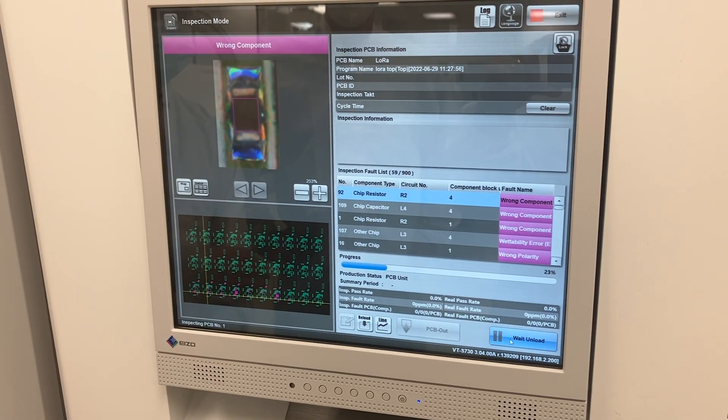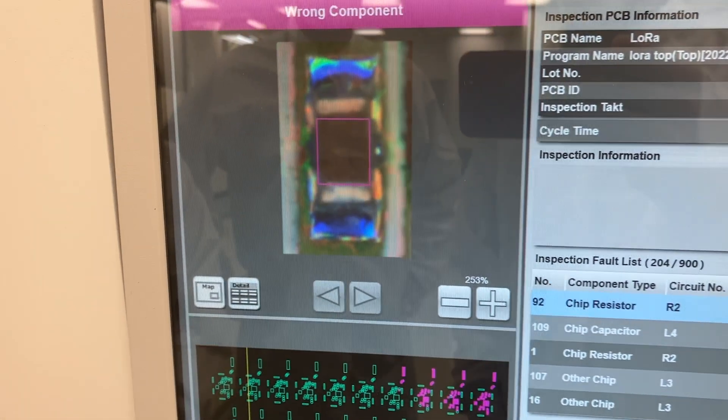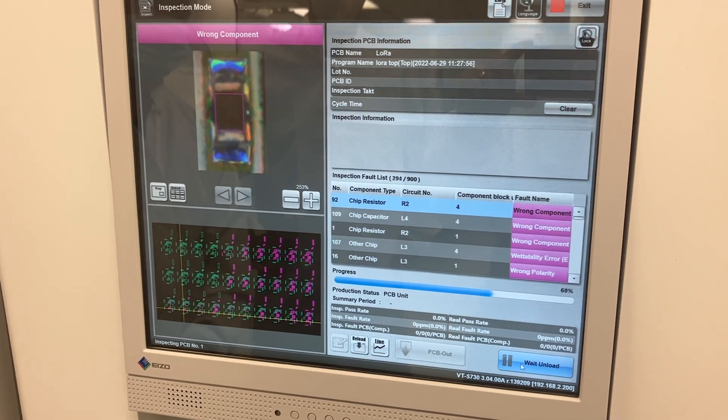That printed circuit board will then be fed into an automated optical inspection machine, or AOI, that is able to take an image of hundreds of thousands of these components and make sure that they're placed correctly and soldered right, yielding a high-end product for our customers.